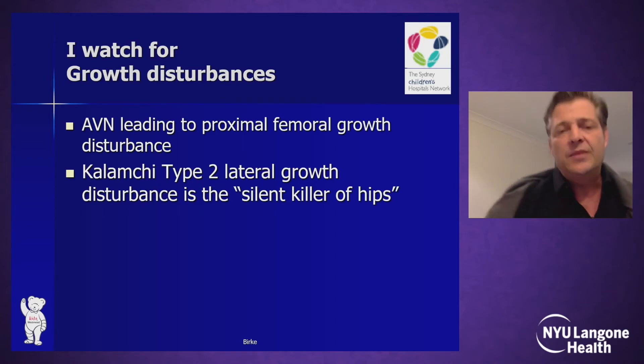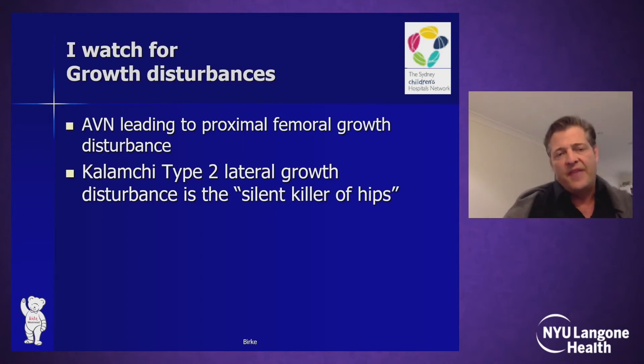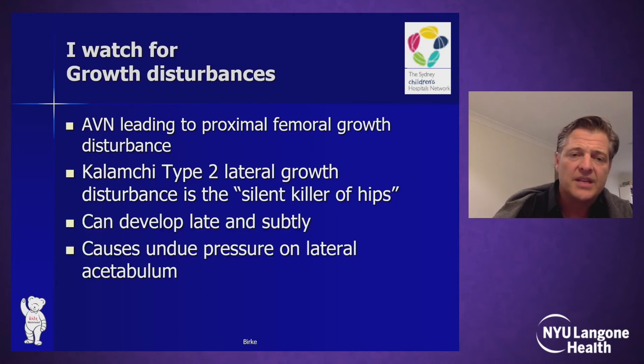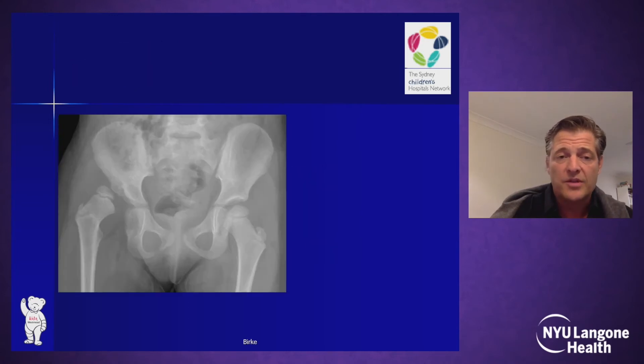For the late cases we have managed, we still must watch for growth disturbances. In particular, the Columbia type 2 lateral growth disturbance is a silent killer of hips because it can develop quite slowly and late, putting pressure on the lateral acetabulum and causing a hip that looks reasonable to deteriorate over time.